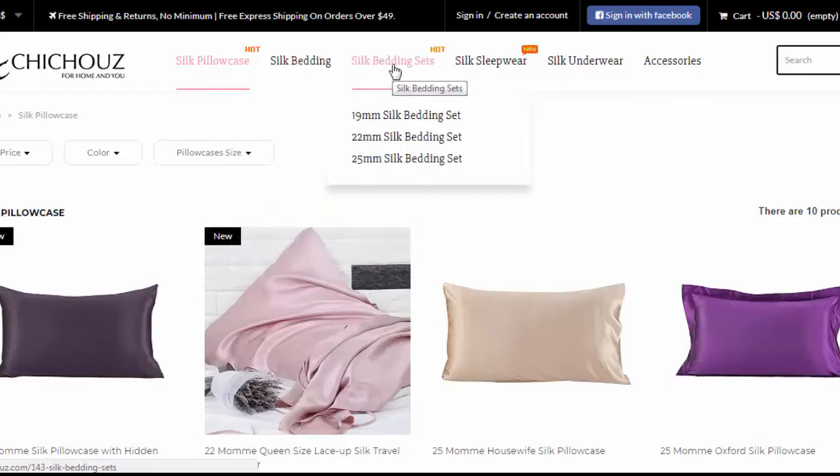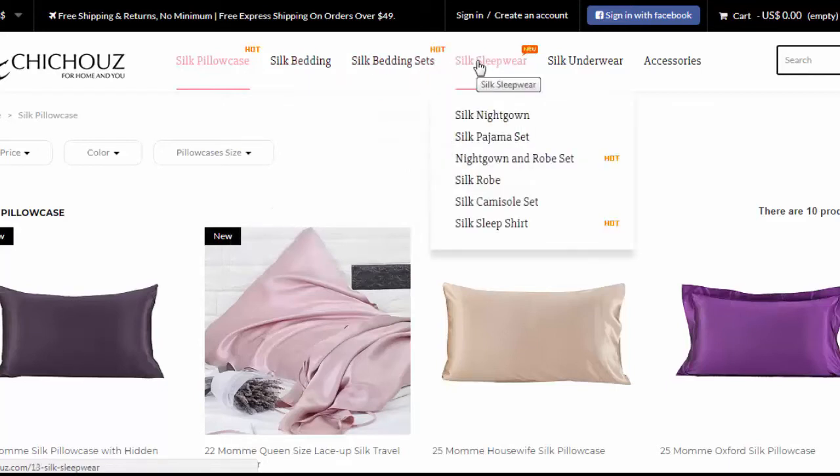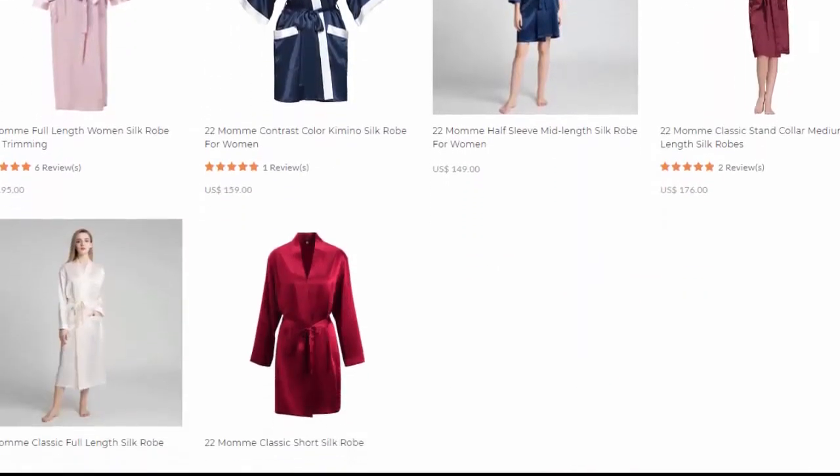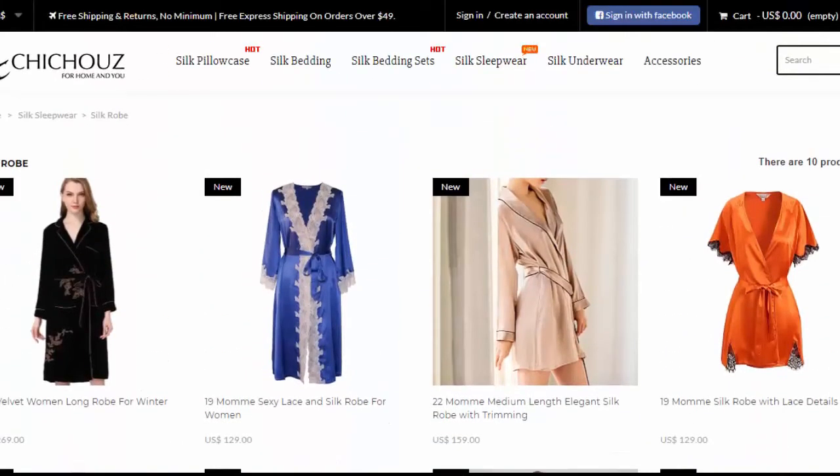They have all kinds of nightshirts, pajamas, nightgowns, and robes — the robes are so pretty, long ones and short ones. They also have underwear and some accessories as well. It's really nice quality silk and I'm very impressed — I think this is going to last for years and is going to help my skin and my hair.